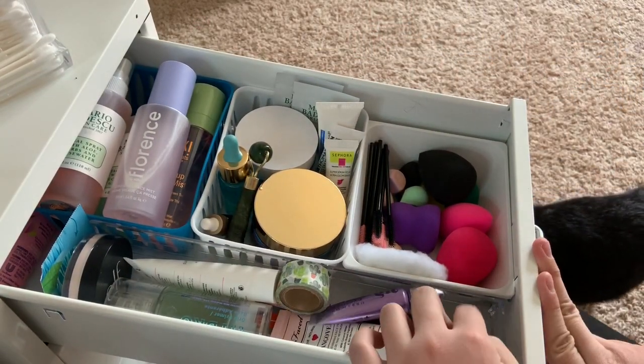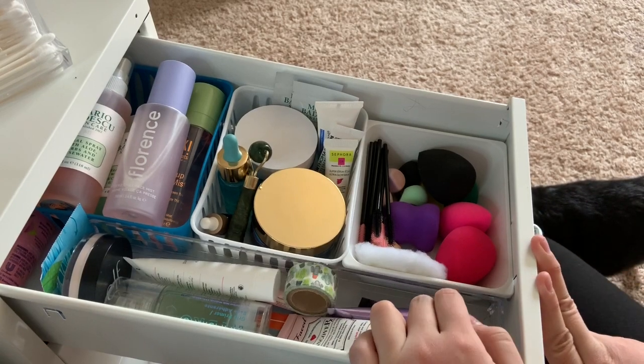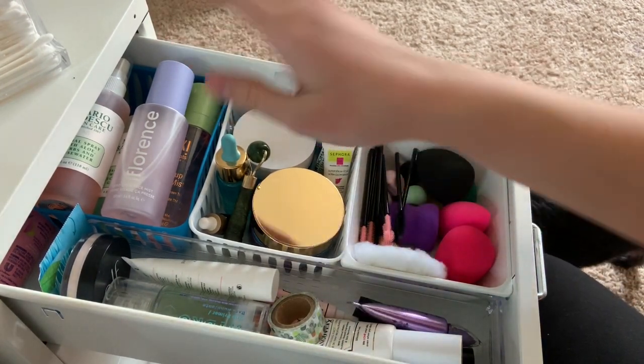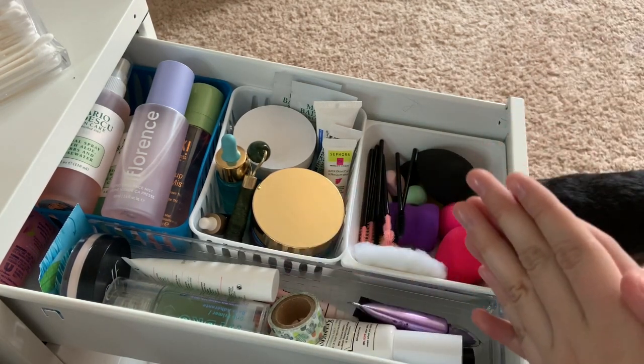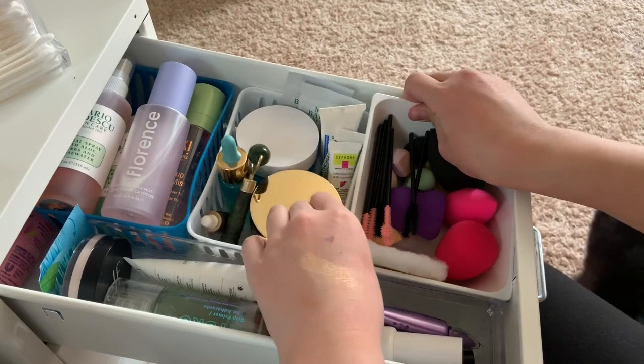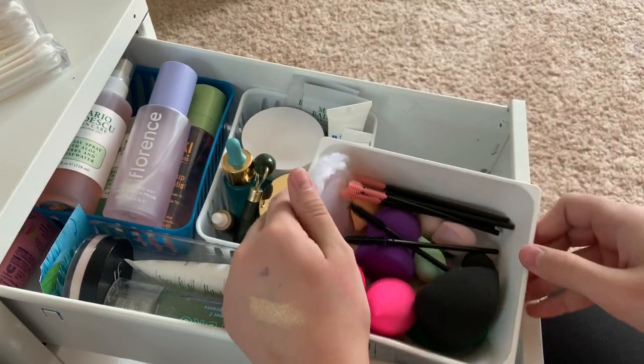In the first drawer, this is so crowded. I'm going to go through this kind of quickly. The first things I'm going to go through are these applicators.